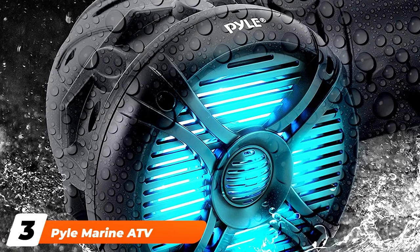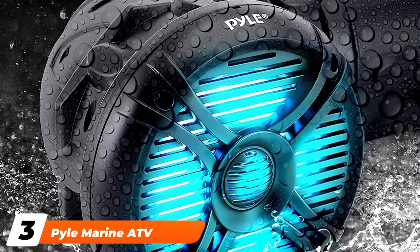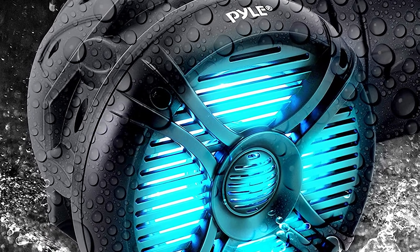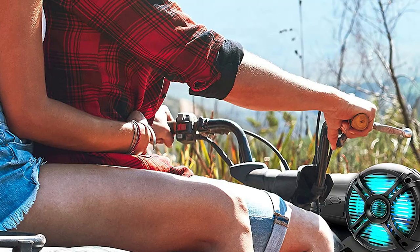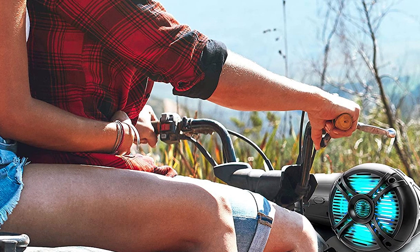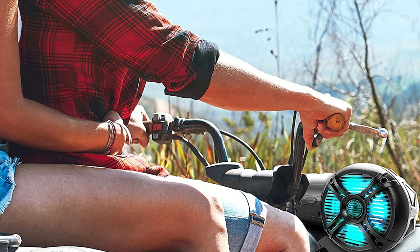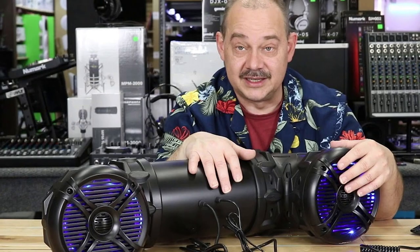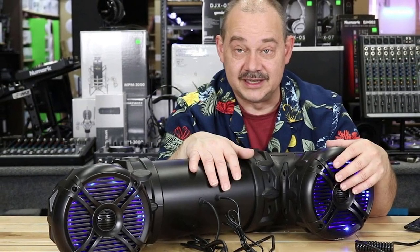The number three position is held by Pyle Marine ATV powered speakers. Pyle is well known for making speakers that can be used not just in vehicles, but in other different applications as well. This marine ATV powered speaker is designed for just that. It can be used in a marine environment and also on land in vehicles. It uses your ATV's Bluetooth connected audio player to play your favorite tunes.